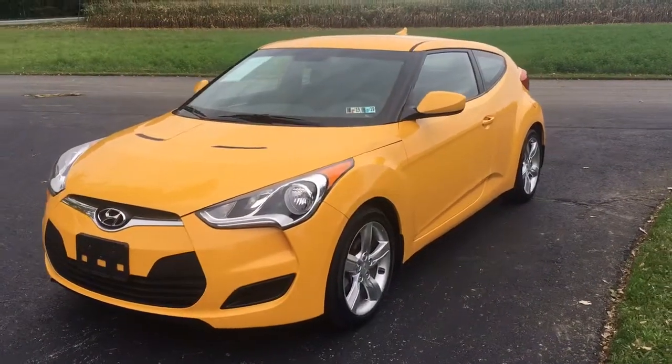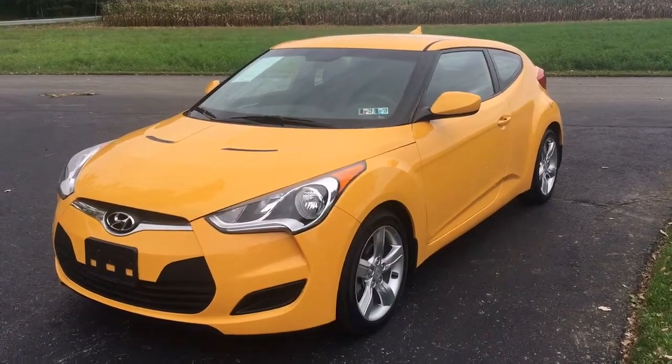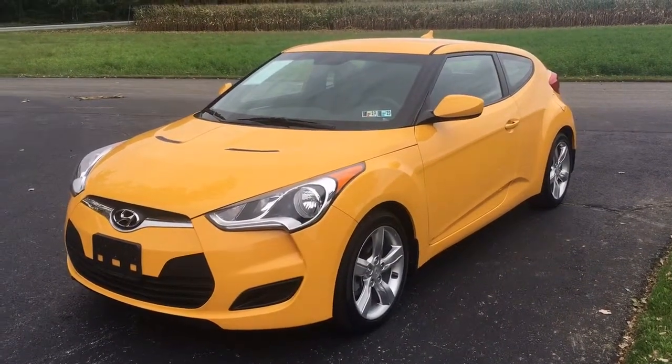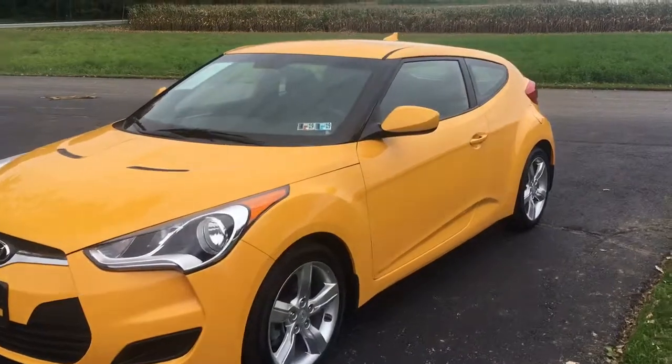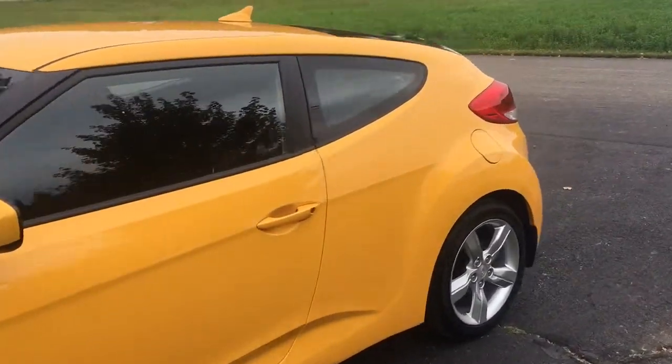We only get a few of these a year, and these are really cool cars. This is a Hyundai Velocitor, it's a 2015, it only has 18,000 miles on it. It's a three-door sports coupe, very nicely equipped.